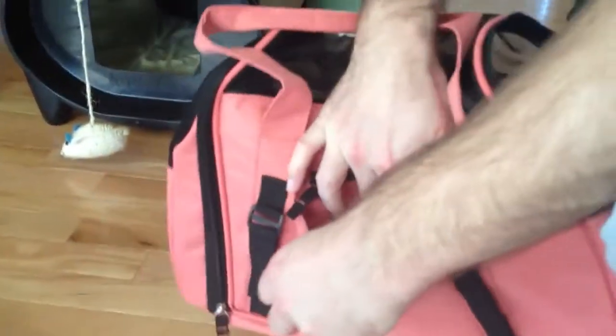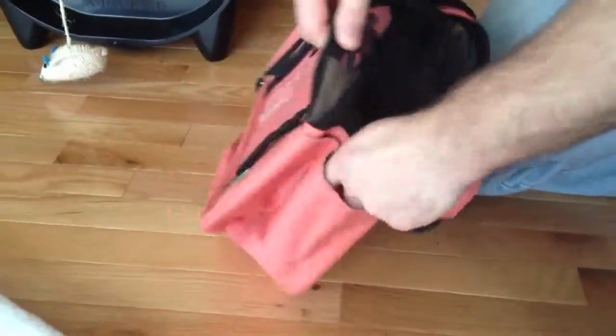Multiple convenient pockets — they're everywhere. There are Velcro pockets and zipper pockets on the side too.